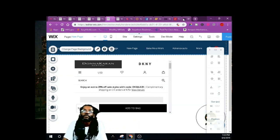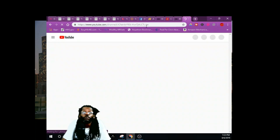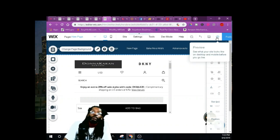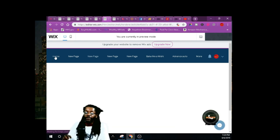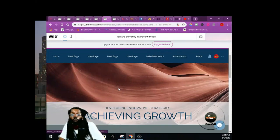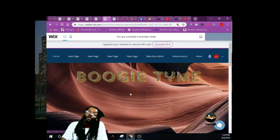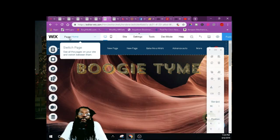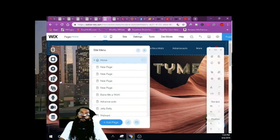Then go back to the top and add another page. Keep adding pages — this is how you make your store. Whoever clicks on that product, it's going to be your link. You can put videos here, you can do whatever you want with this website. Go sign up for Wix online. The most important part is your home page — whatever categories or content you want, that's your home page, and that's what gets it cracking.